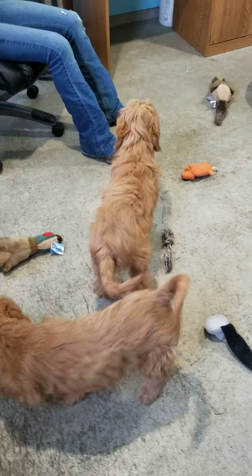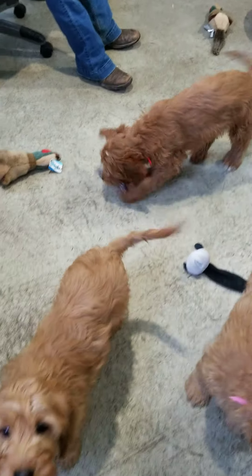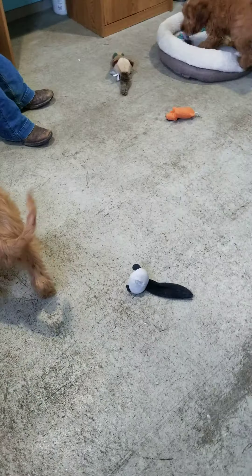Hello, good afternoon. I have Bessie and Noah's litter here — 13 weeks. I have two males available and one female.